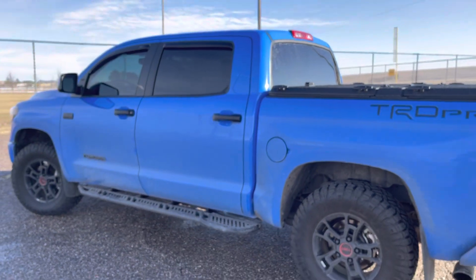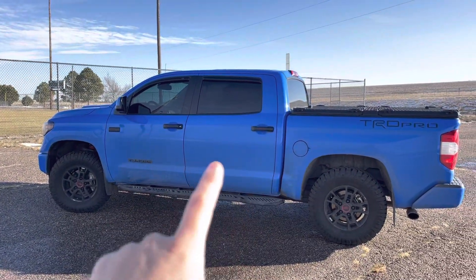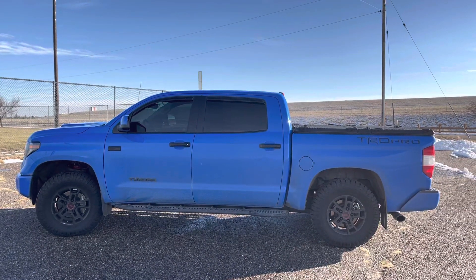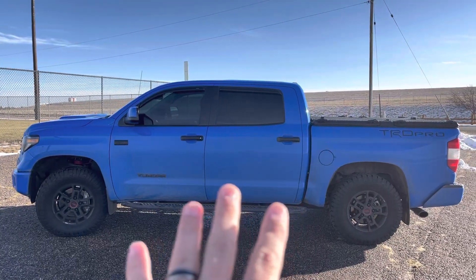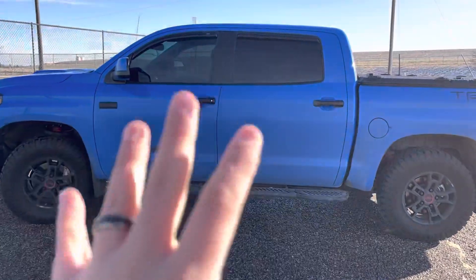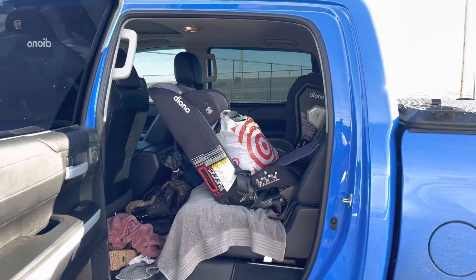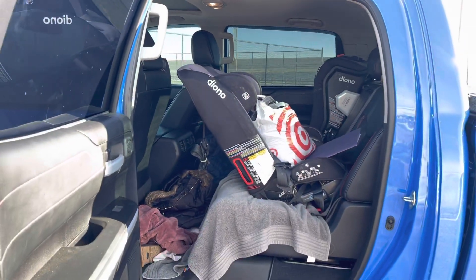Being about that dad life, one of the most important things — even compared to the 22 — is the back seat space on this Tundra, which is unreal. I absolutely love it. There's like about a quarter acre back there for the kiddos to scream, fight, and throw stuff. It is even bigger than a 22 by a noticeable amount, I think. It's filled right now — that's the dad life right there — but plenty of space back here. This is perhaps one of my favorite aspects of the truck.